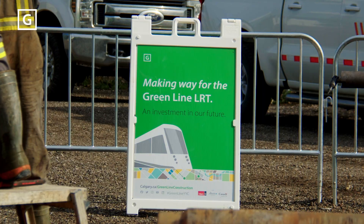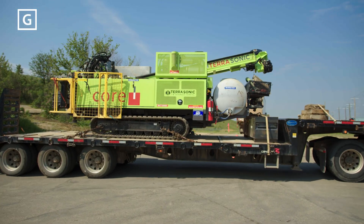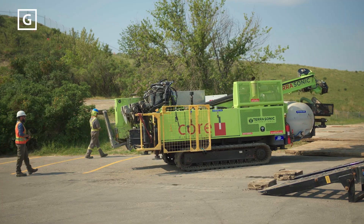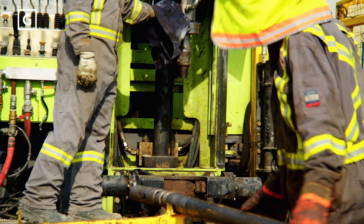Geotechnical drilling is a critical process in the early work delivery of major infrastructure projects. For the elevated sections of the alignment, bridges need to be built. To design a bridge that's safe and structurally sound, engineers need to know exactly what's beneath the surface. That's where geotechnical drilling comes in.